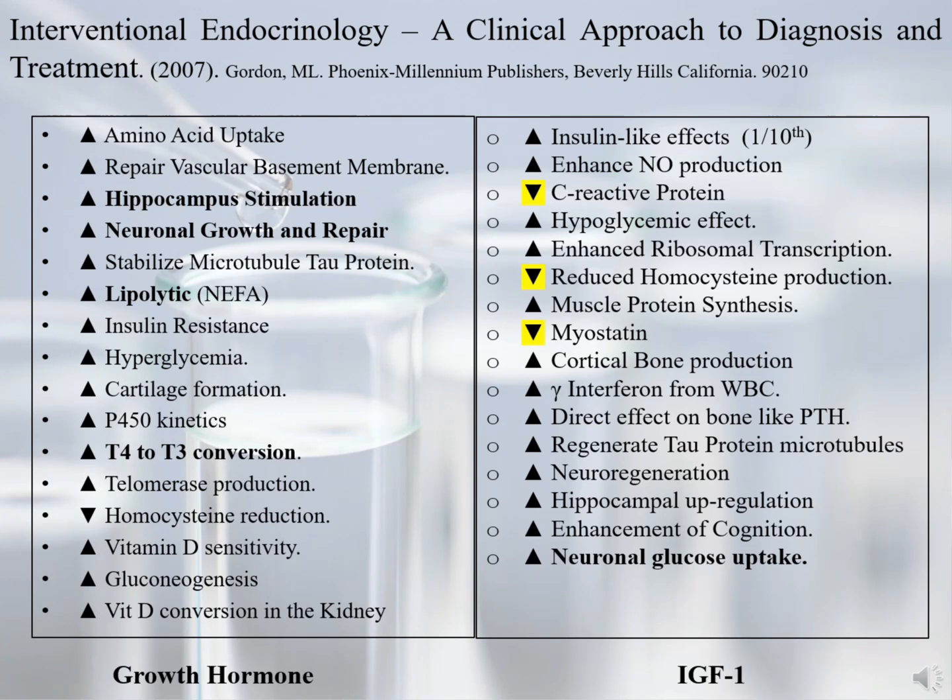This chart shows the effects of growth hormone on the left and IGF-1 on the right, which are the same and enhanced benefits from the LR3 form. Many of the GH benefits of the body are further embellished or enhanced by IGF-1. Key issues we will discuss in subsequent slides are IGF-1's ability to lower inflammation produced by C-reactive protein, homocysteine, and pro-inflammatory cytokines; the blocking of myostatin so that we can grow and repair muscles; and many avenues that lead to improvement in brain functioning.